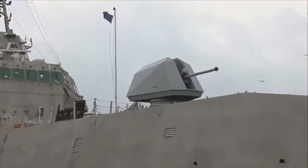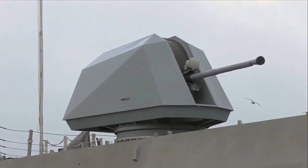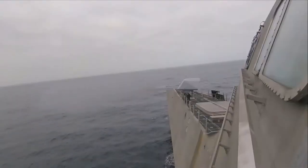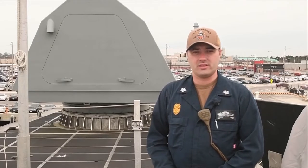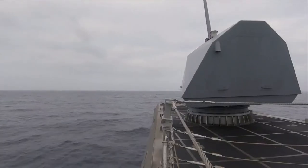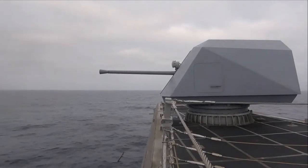I am Gunner's Mate First Class Andrew Davis and behind me is the Mark 110 57mm main gun. It's capable of firing 220 rounds a minute and it has six different capabilities between air targets, surface targets, and land targets. We can operate the gun from the bridge or we can operate it locally underneath the gun mount in the gun equipment room.